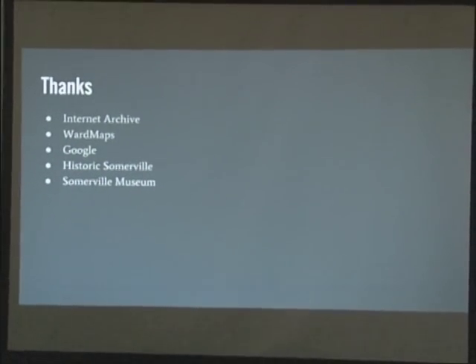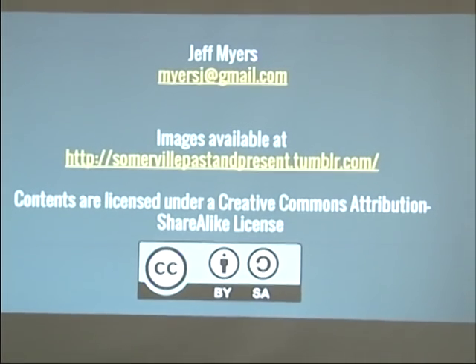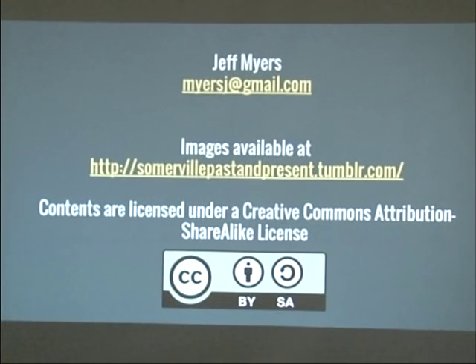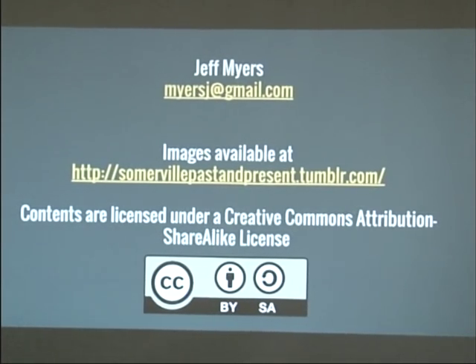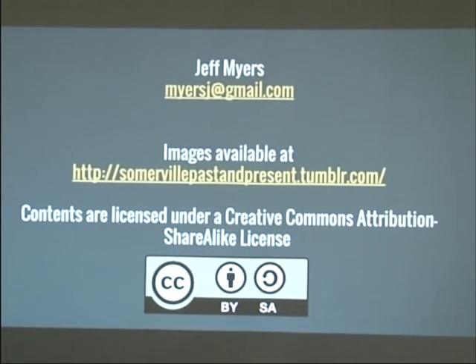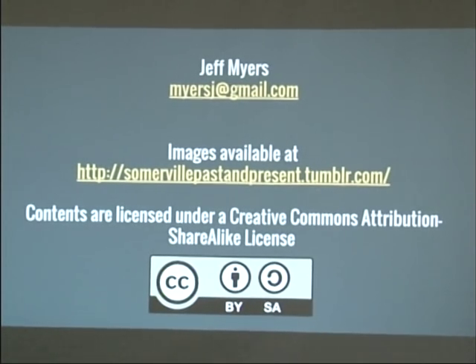That's what I've got to show today — I have many more images. A quick thank you to the Internet Archive, WordMaps, and Google, without which this project would totally not have been possible. Also a huge thank you to Historic Somerville and the Somerville Museum for allowing me to present this work. All the images will be available online — we'll send out notifications via Facebook so you can revisit them in high resolution. Since the original images were made available under the public domain, I wanted to do the same for this project. It's all licensed under a Creative Commons license, meaning anybody can reuse it as needed so long as it's attributed. Thank you very much.